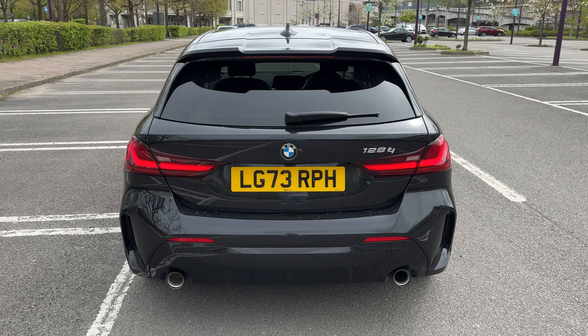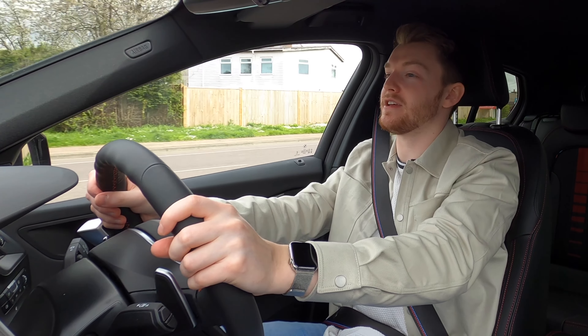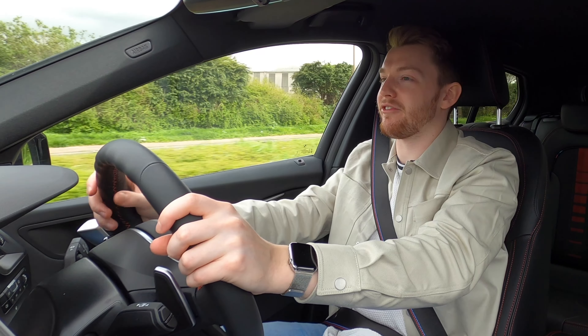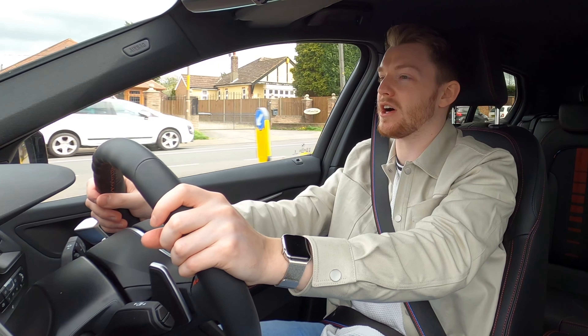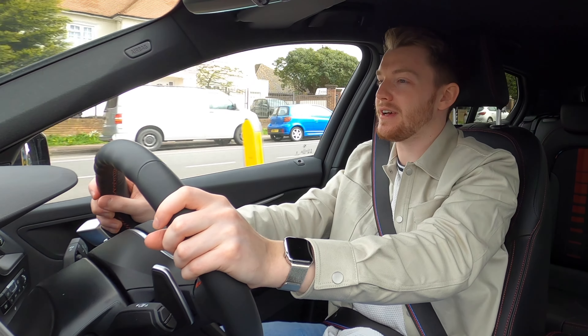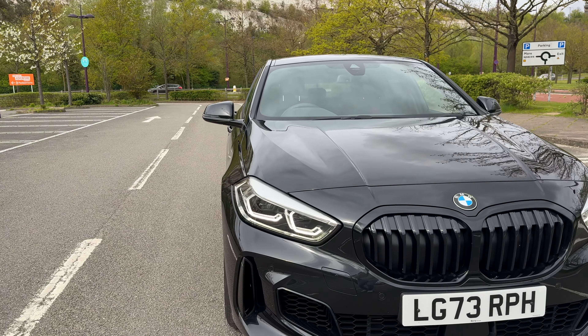In terms of economy, BMW claim around 40 MPG, but with mixed driving Jason's seeing around 35 — still not too bad. Considering some of those are motorway miles, your mileage may vary. With any of these hot hatches, I'd expect more towards the low 30s, to be honest. However, that LSD is standard, which I think is a really good thing.